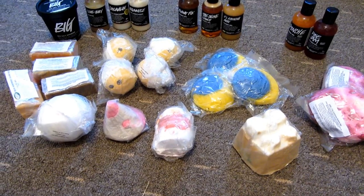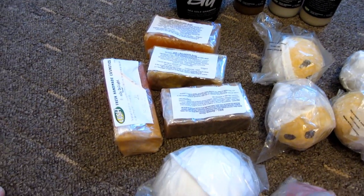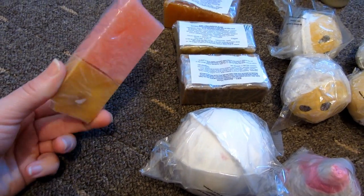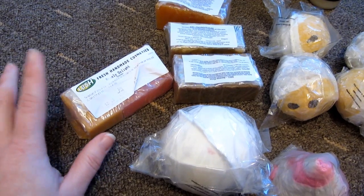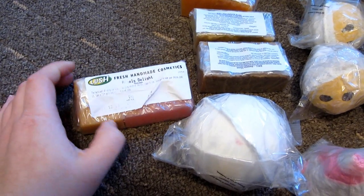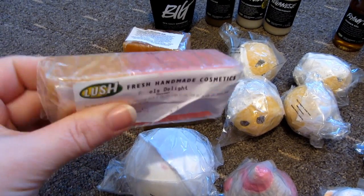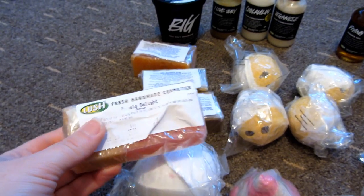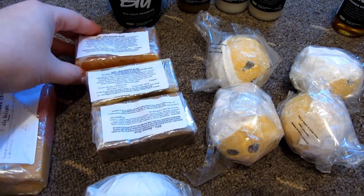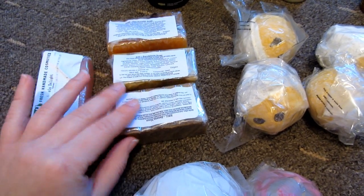That covers all the bath bombs, ballistics, and bubble bars I ordered online. Moving on to soaps — the only Christmas soap I bought this year was the Angel's Delight soap. I still have loads left from last year but I bought an extra 100-gram block just in case. It smells really fruity, a bit like the Miranda soap that's available all year round. Then I bought three retro soaps that I think you can only get online.